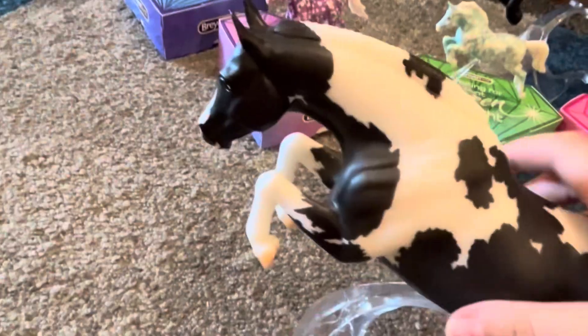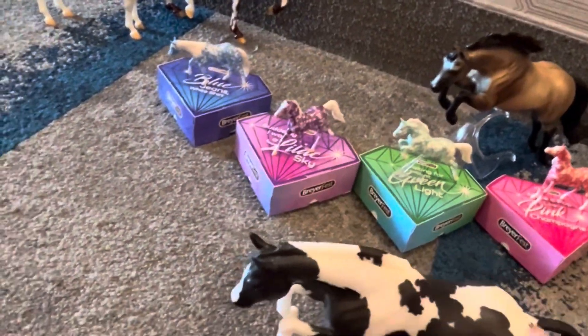Moving on to store specials. I got Always Chipper — he's a paint, on a stand. I really like him.